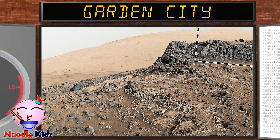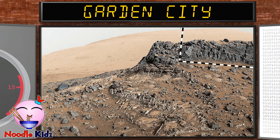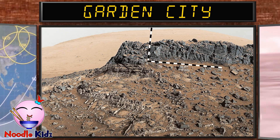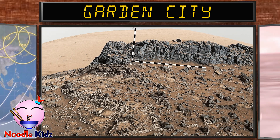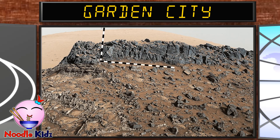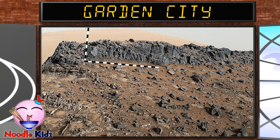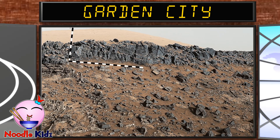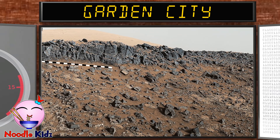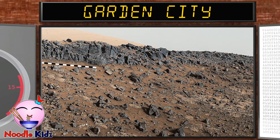This is Garden City. Researchers used the rover to examine the structure and composition of criss-crossing veins at Garden City. Mineral veins such as these form where fluids move through fractured rocks, depositing minerals in the fractures and affecting the chemistry of the surrounding rock.